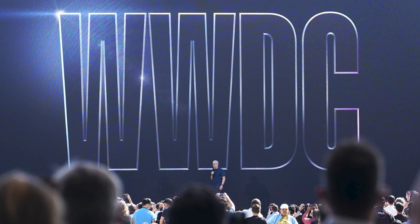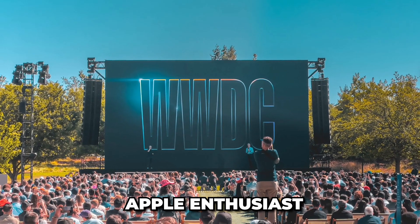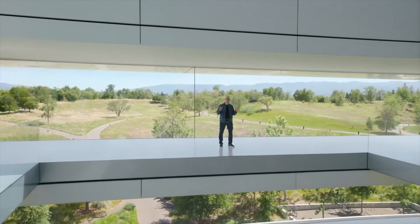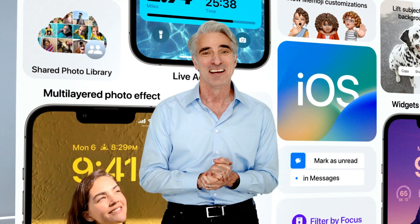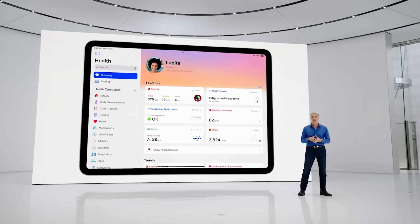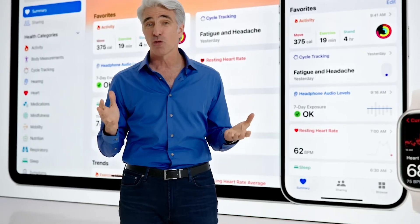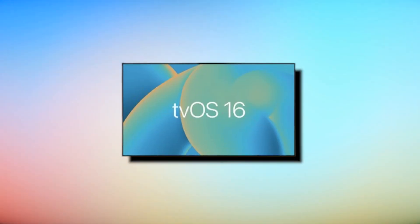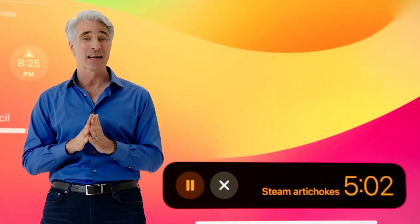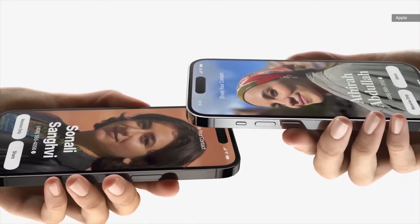Every year, Apple hosts the Worldwide Developers Conference, a highly anticipated event that brings together developers, industry professionals, and Apple enthusiasts from around the world. WWDC serves as a platform for Apple to showcase its latest software updates, unveil new features, and provide developers with tools and resources to enhance their app development. The WWDC keynote is the centerpiece of the event, where Apple executives take the stage to make significant announcements. Historically, it has been the venue for major software announcements including new versions of iOS, macOS, watchOS, and tvOS. Developers gain valuable insights into the latest advancements in Apple's operating systems, allowing them to optimize their apps and take advantage of the newest features.